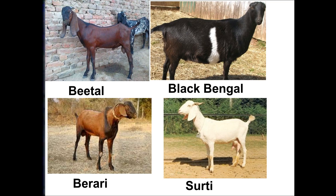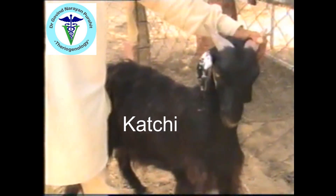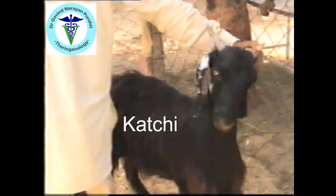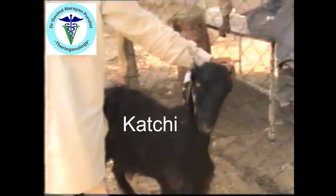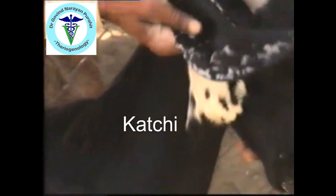Then there are other breeds. The Beetle, which belongs to Punjab, and males of the Beetle breed have a beard. Then there is the Black Bengal goat. The Kachi goat belongs to Gujarat; the Kachi is black in color, the face is a bit raised, and they are medium size.